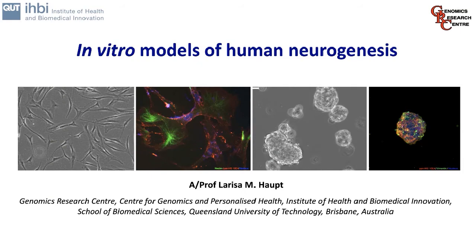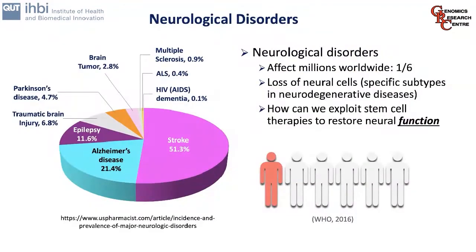Today I'm going to talk to you about our work involving in vitro models of human neurogenesis. One of the reasons we look at these is because of neurological disorders. They have a high prevalence and impact on society, affecting millions worldwide. They are characterised by a loss of neural cells, including specific subtypes in specific neurodegenerative diseases. The question we ask is: how can we exploit stem cell therapies to restore neural function?